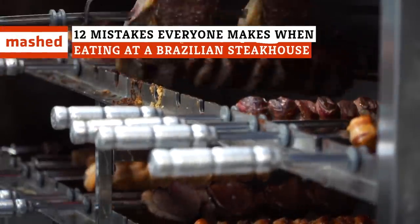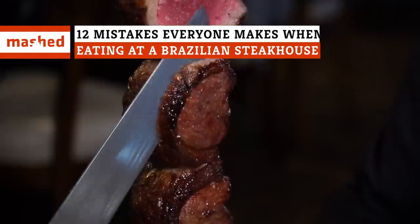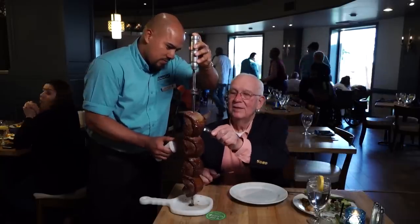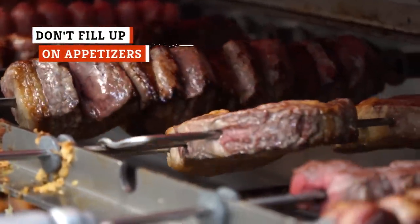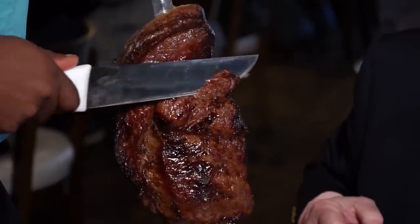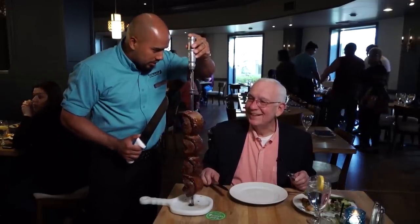Eating at a Brazilian steakhouse is a cultural experience with customs you may not be aware of. But fear not, we've got tips that'll soon have you dining like you were born in Rio. Whether you're celebrating a big occasion or you're just out with friends and family, eating at a Brazilian steakhouse is a special experience, and everybody wants to make the most of it.